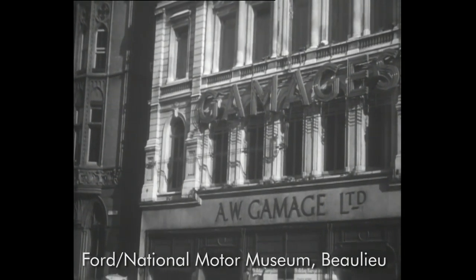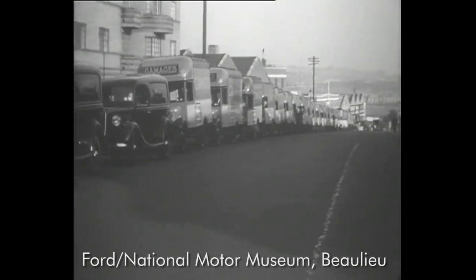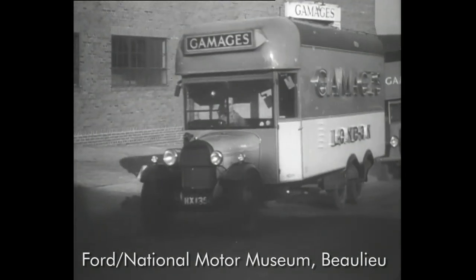One of the best-known departmental stores in central London is Gamages. Every day they deliver from their warehouse over a large area with their fleet of Fordsons. As the modern store business has to cater for an endless variety of goods, Fordsons meet their requirements from 1,500-weight to six-tonners.